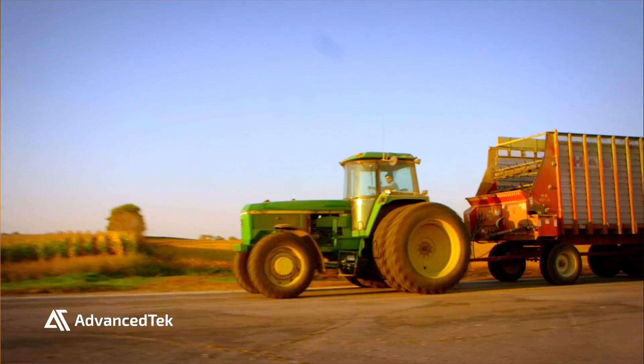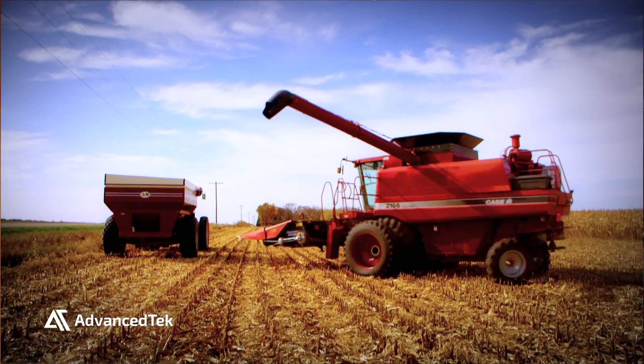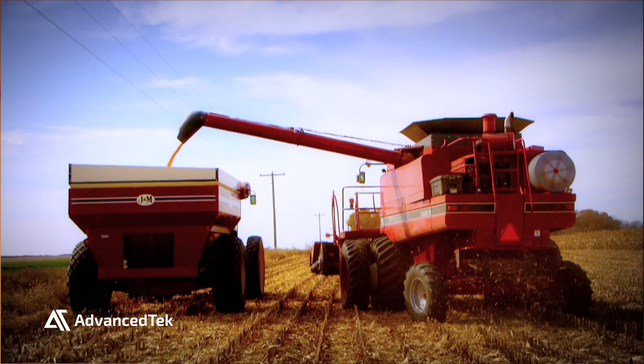Crop farmers plant in the spring and they harvest in the fall. Their entire living is based on a risky proposition. They have to have the right tools, and the demands are getting more and more on the farmer.